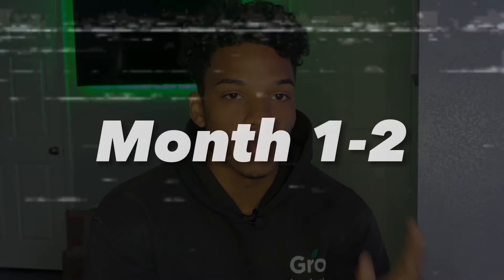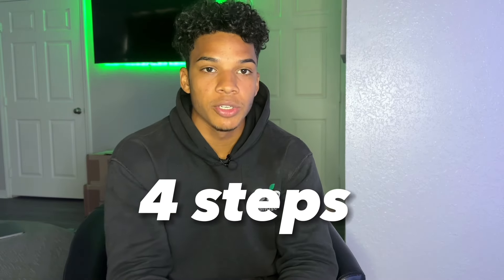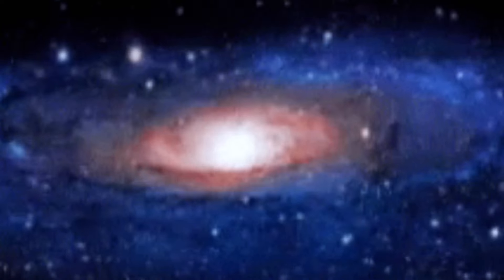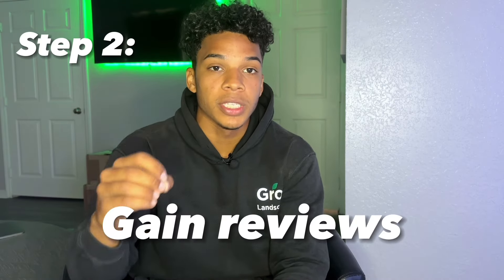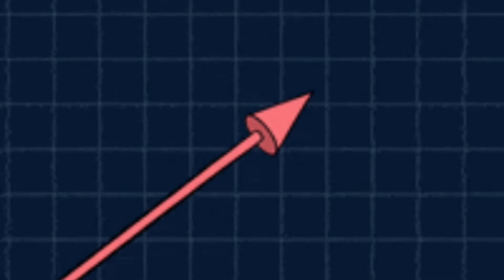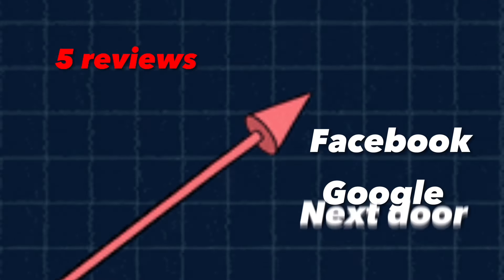We just started our lawn care company — I'm going to assume you have some equipment and a way to get to yards, so I won't go into that. This is month one and two. There are four things to do. First: create Instagram, Facebook, and Nextdoor pages so you are present across the whole web. Step two: get your friends, family, and yourself to review all these pages — try to get past five reviews on Facebook, Google, and Nextdoor.